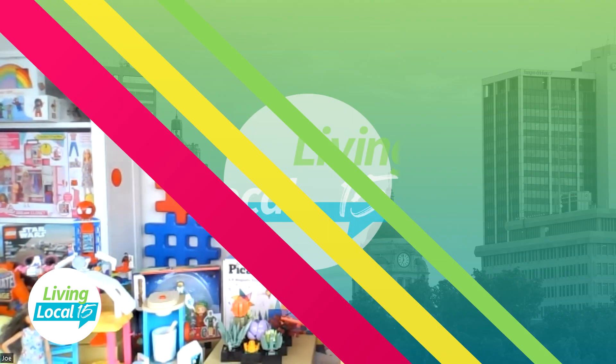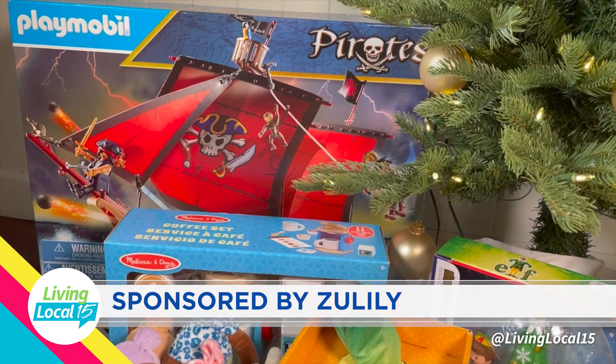Zulily's Santa's Workshop and Holiday Shop can all be found by downloading the Zulily app or going to Zulily.com to find all these products and so much more and have a fun shopping experience. Thank you so much for having me. This segment sponsored by Zulily.